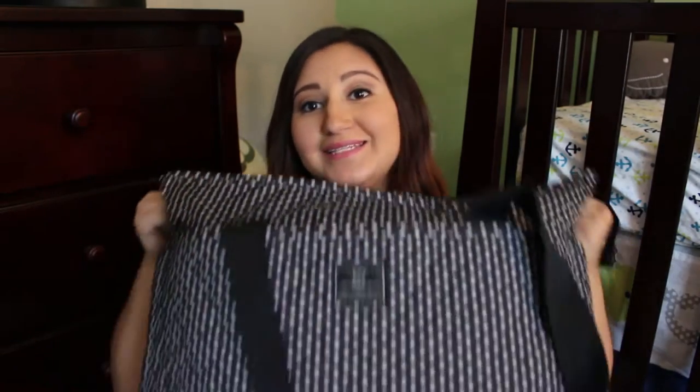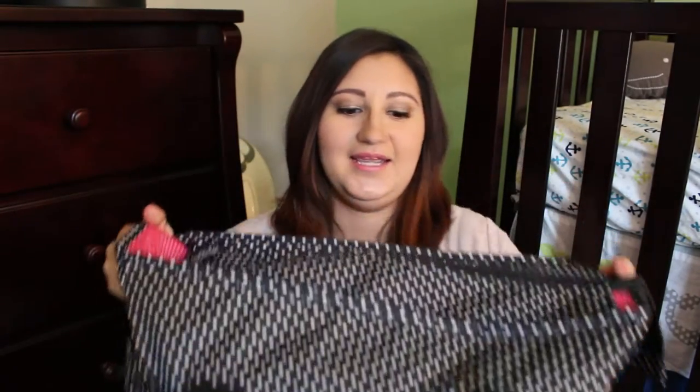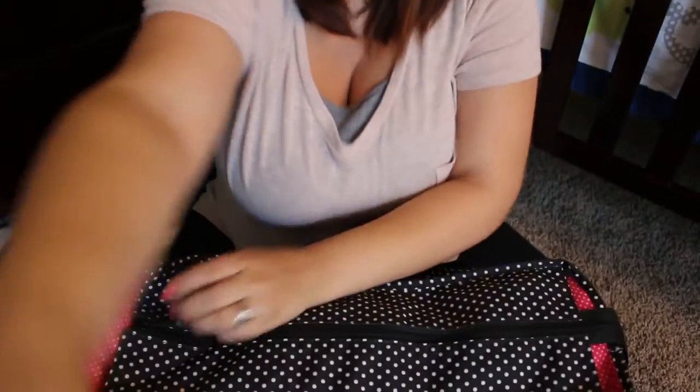Hi guys, today I'm going to be doing a what's in my hospital bag video. This is stuff that I think I'm going to need during my hospital stay when I give birth to our son, due September 19th. So here it is — it has my stuff in it and my husband's stuff as well.